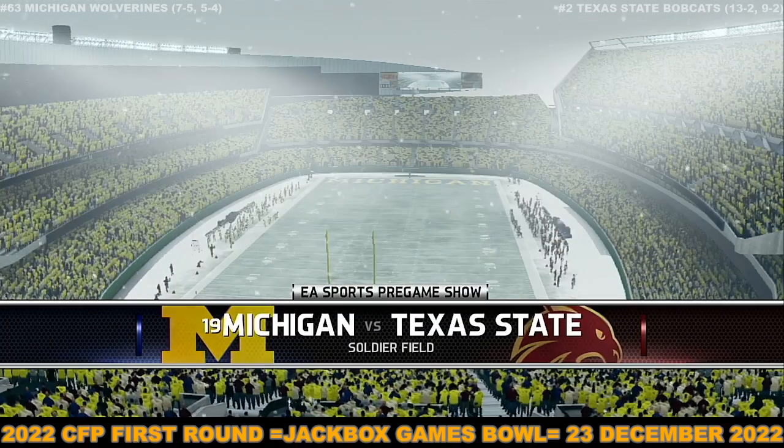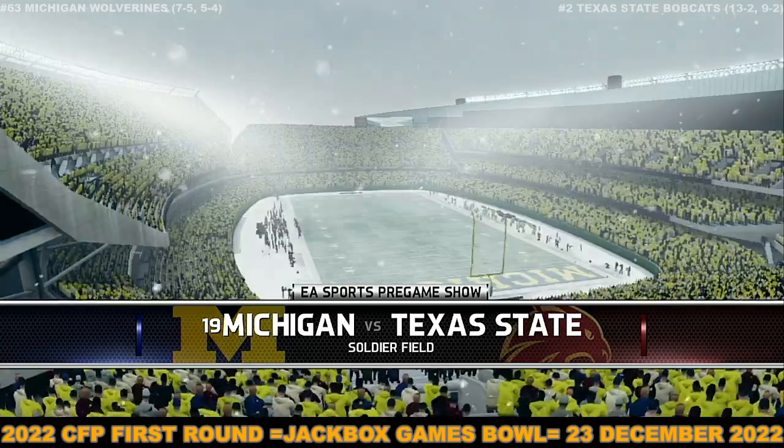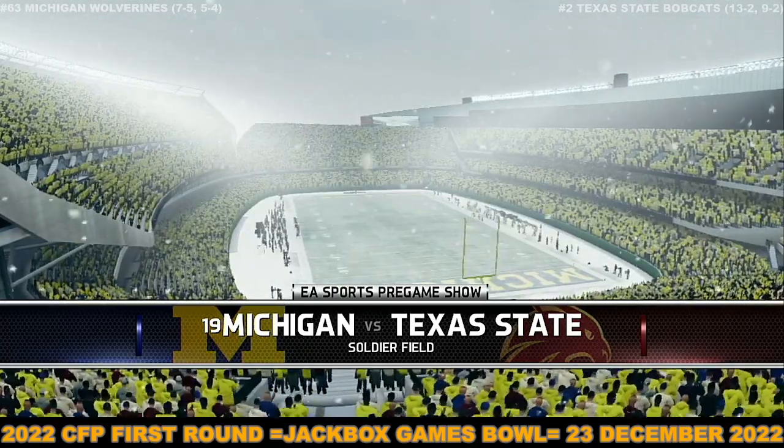Welcome to neutral side action, and we're just about ready for kickoff. And now the coin toss, presented by Nissan, innovation that excites.